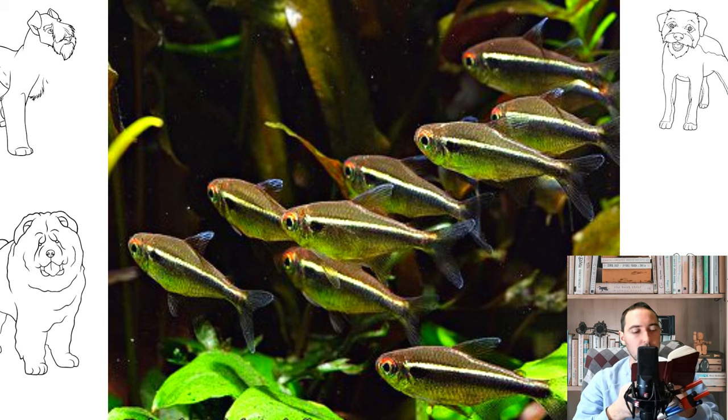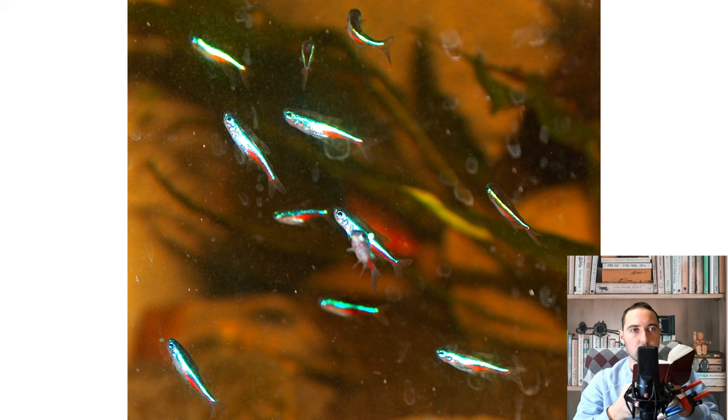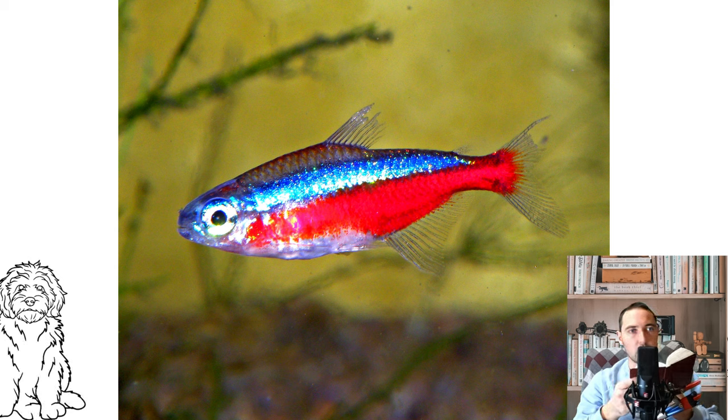Veil neon is another form of blue neon that does not exist in nature and was bred by careful selection. A distinctive feature is the presence of highly developed fins similar to a thin veil. Fish are quite rare and cost much more than regular neons. Keeping conditions do not differ from blue neon, with one exception — when keeping fish with such long fins, it is better not to use decorations that can catch on them. It is also necessary to choose neighbors carefully, as many even peaceful fish are able to bite off the fins of veiled neons. Ideally, fish should be kept in a species aquarium.